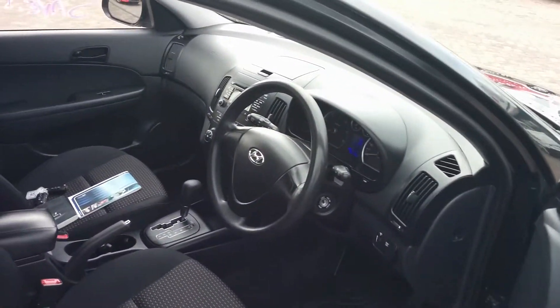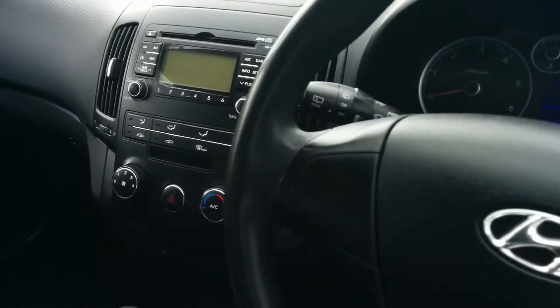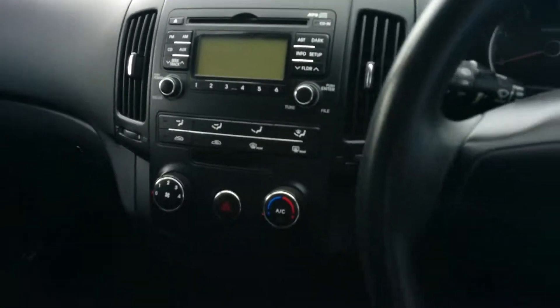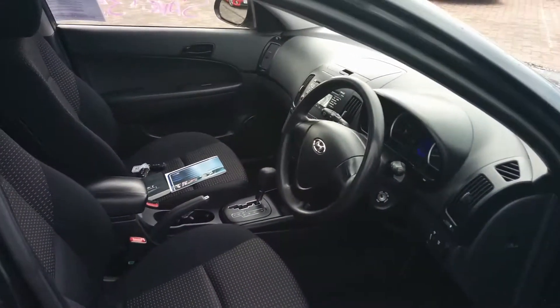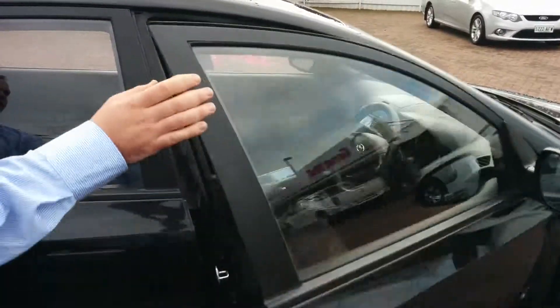It is an automatic diesel, with the option to drop down into the lower gears for when you're towing. It has MP3, USB, and auxiliary inputs and readers, so you can connect anybody's device, as well as airbags at the front and passenger side for safety.